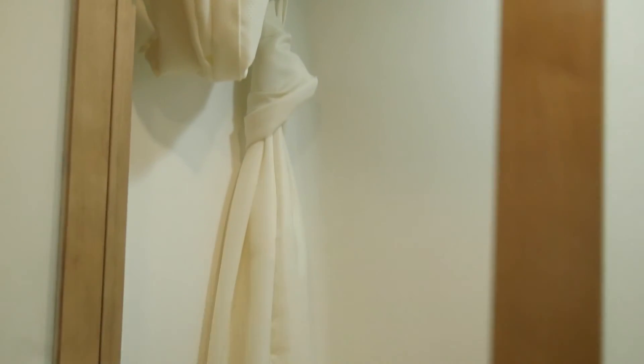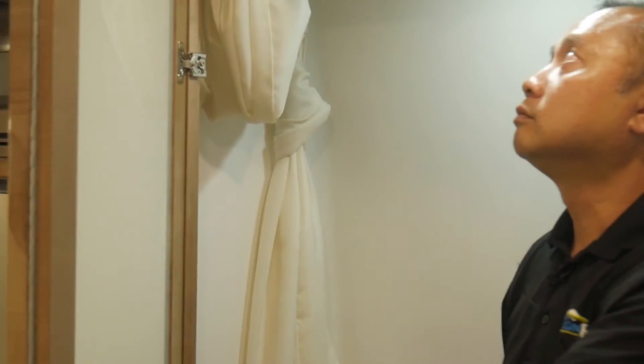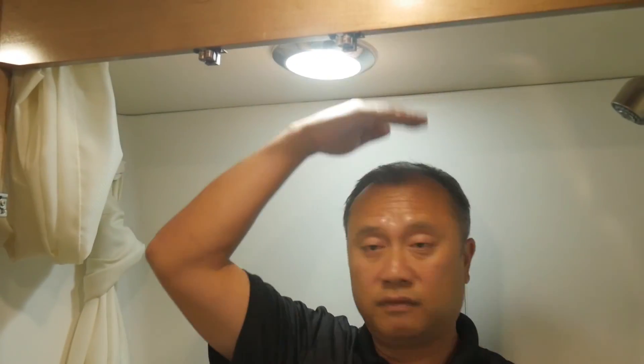We'll go ahead and show you the bathroom. This one has the wet bath system — it's all one piece, fiberglass, so it cuts down any leakage issue. Five foot eight, I have a little bit more room to work with. It has the soap dispenser, shampoo dispenser, and a built-in mirror right here. The shower is handheld as well.